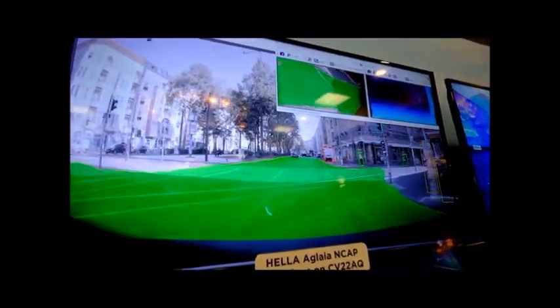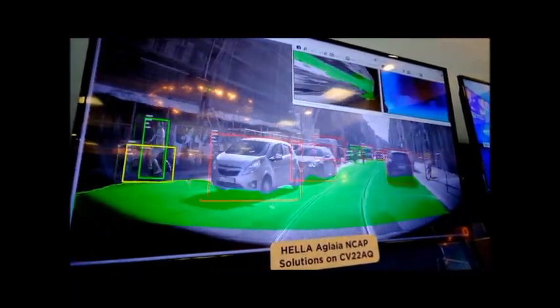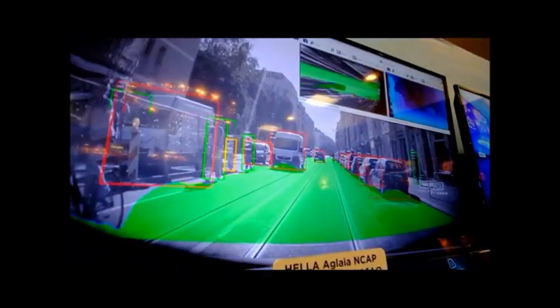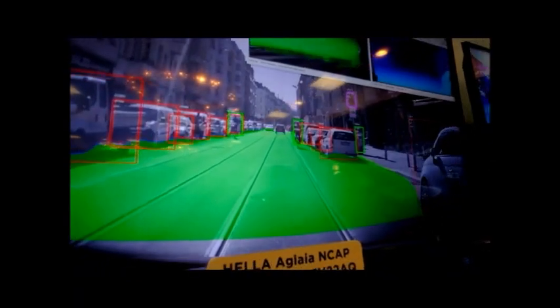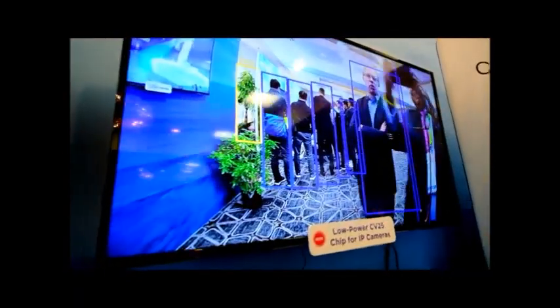This is a company called Helleraglia, a German software provider to the automotive industry. The software we're looking at is for ADAS — car driver assistance systems. They're running more than one neural network. You can see they're doing free space detection and classification of objects including cars and people, and this neural network is running fully on the chip — in fact, more than one network simultaneously.